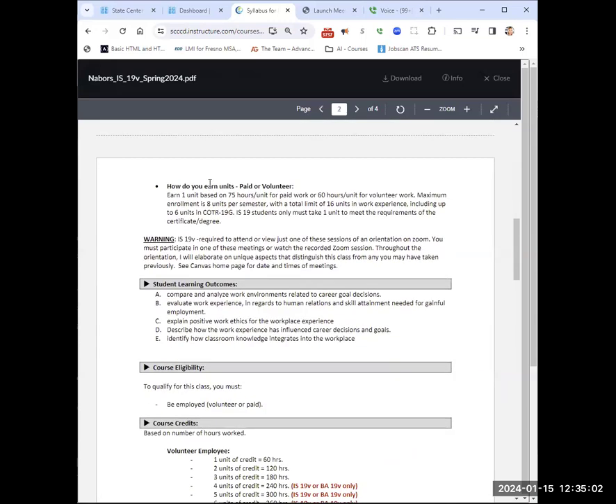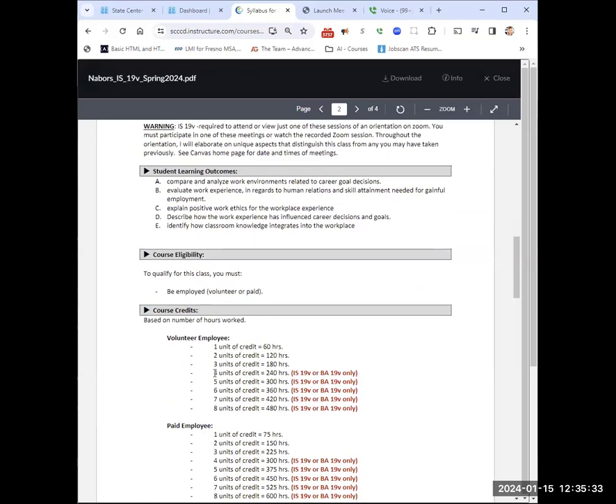For one unit of paid work, it's 75 hours total — spread out over the 18 weeks. If you are volunteering, you just need 60 hours. So if you want four units and you're getting paid, it's 75 times 4, which is 300 hours. If volunteering for four units, that's 240 hours over 18 weeks. Everything is in 75s for paid work and 60s for volunteer work.